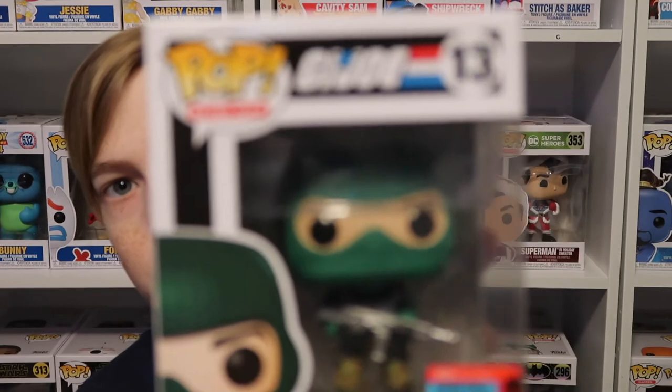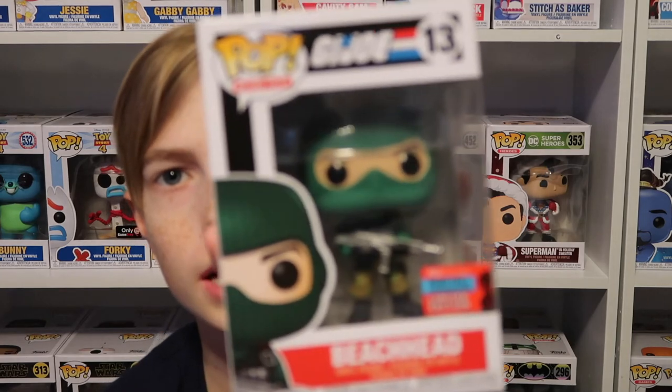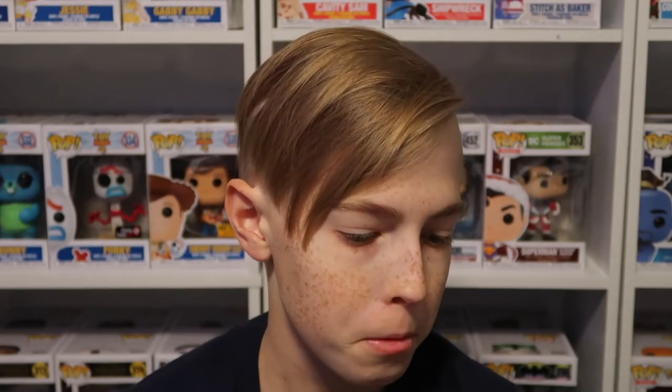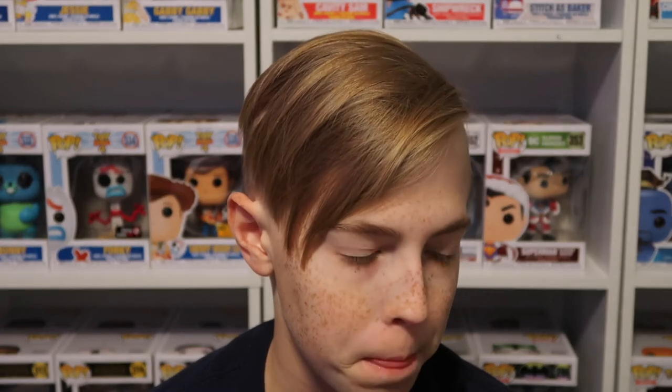After that we have the 2020 Fall Convention GI Joe Beachhead. I have one or two other GI Joe pops and I love GI Joe — just the way the figures relate to the movie or show, their clothing and everything. It's just crazy how Funko and GI Joe can do that.